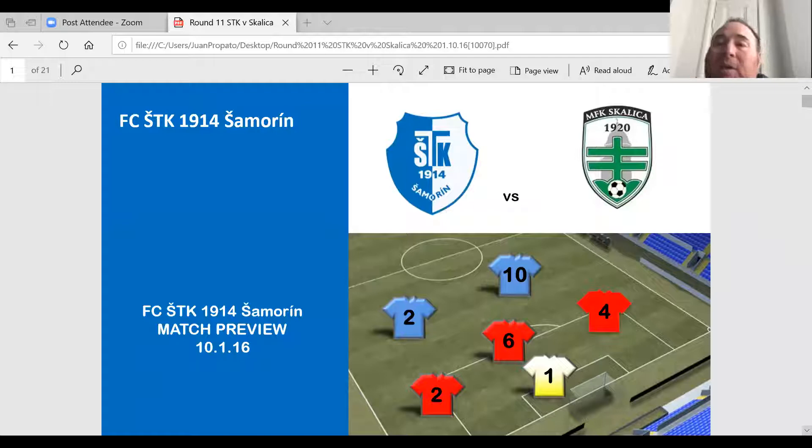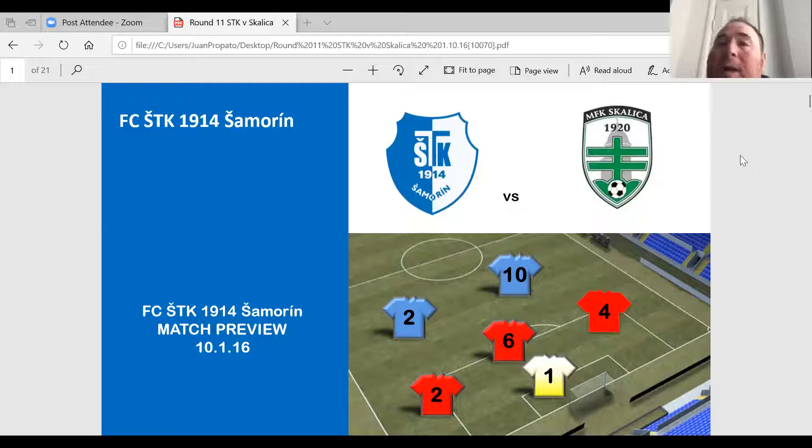This is real simple. To give you a little bit of background on what this is — this is the match preview. During the week, for example on Monday, we would give the players information about the previous match that the opponent played and some of their key players. This document is what would be presented to our team right before our final training before the match. So for example, if we have a match on Saturday, this would be presented Friday prior to the final training. So the players have already seen video on the opponent, they've already seen the details that they needed through the week. This is just the last bit of information before we prepare for the final meeting.